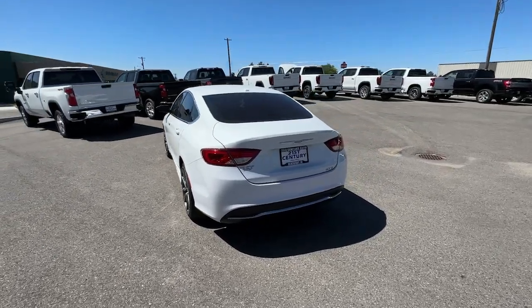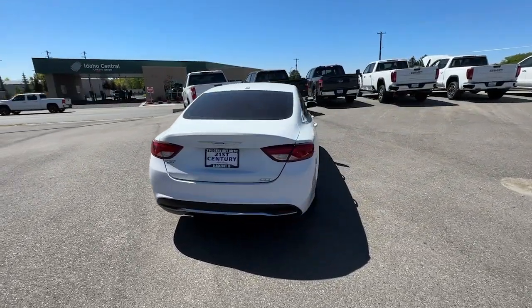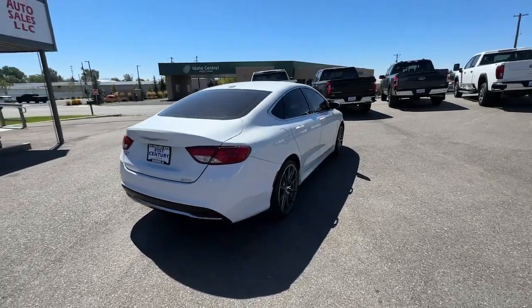Smooth performance, a quiet, comfortable cabin, and plenty of storage space are yours in this pleasantly practical, stylish sedan.